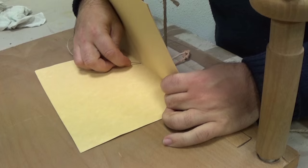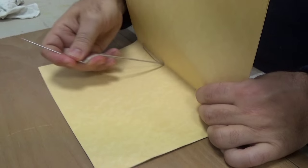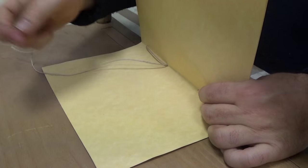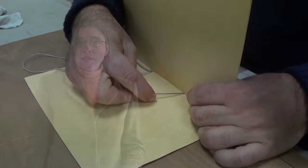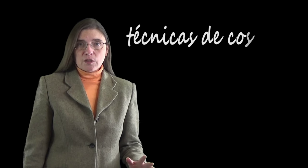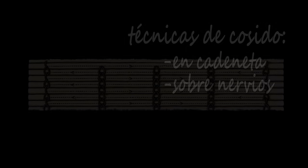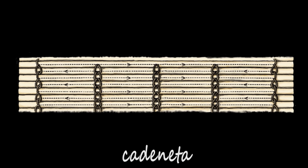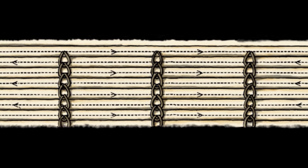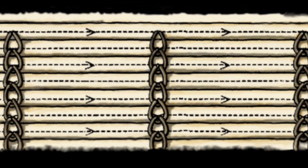El cosido normal se realiza haciendo pasar el hilo por los agujeros perforados en los pliegues y, de perforación a perforación, el hilo transcurre por dentro del cuaderno en paralelo al pliegue. Existen dos técnicas para unir los cuadernos entre sí: la cadeneta y el cosido sobre nervios. La cadeneta es el procedimiento más antiguo; consiste en unir cada cuaderno al que le precede por medio de un bucle que pasa detrás del hilo del cuaderno anterior, según se indica en el esquema de la figura.